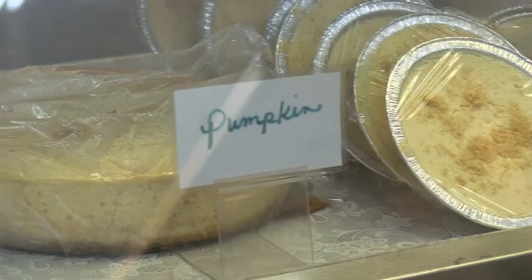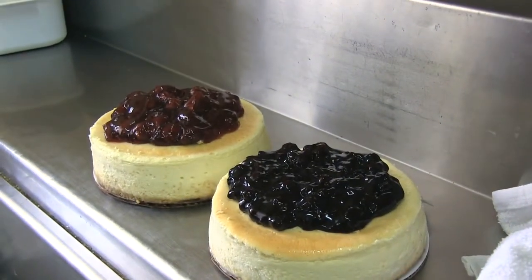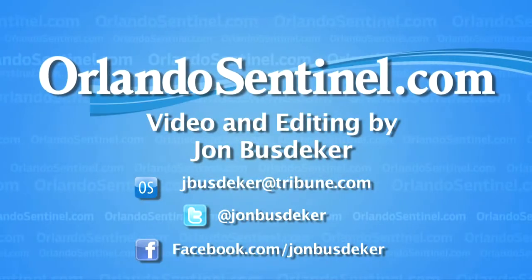Andrea Quality Cheesecake is open the day before Thanksgiving. But if you can't make it out for the pumpkin cake, be sure to try their other best-selling holiday flavor: cranberry. I'm John Bustegger with the Orlando Sentinel.